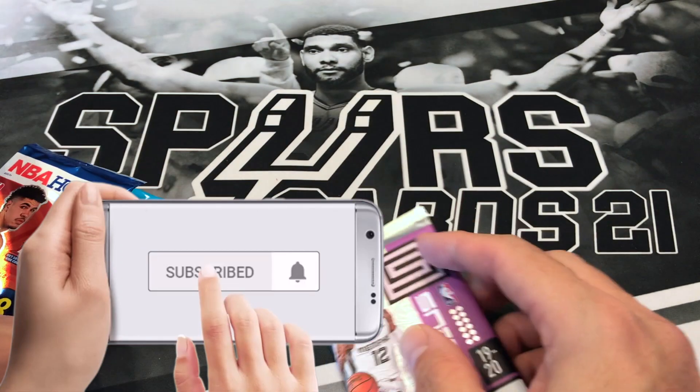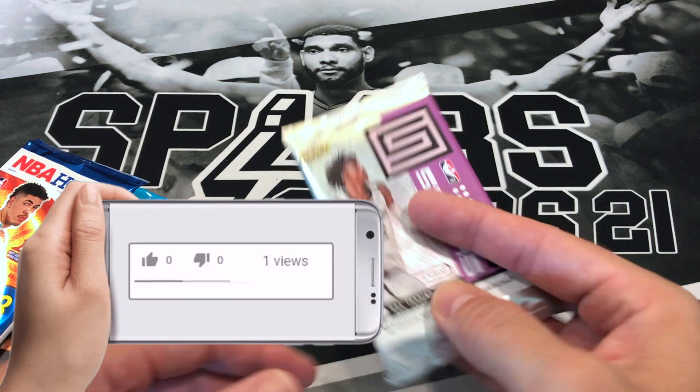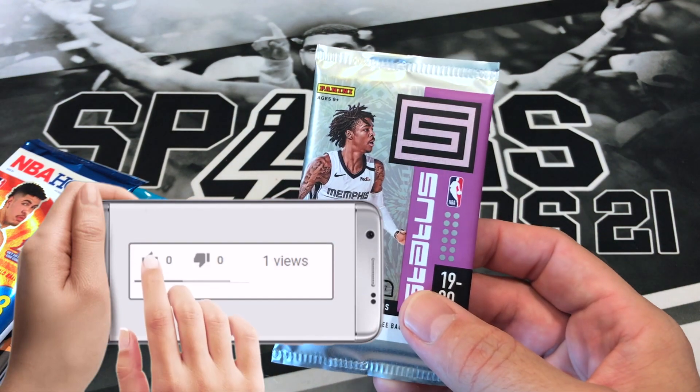If you haven't subscribed, please do so. Hit that notification bell so you're notified every time I post. And if you like what you see, please drop a like — it really helps support my channel.